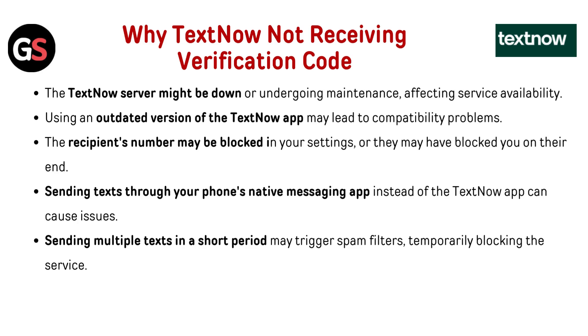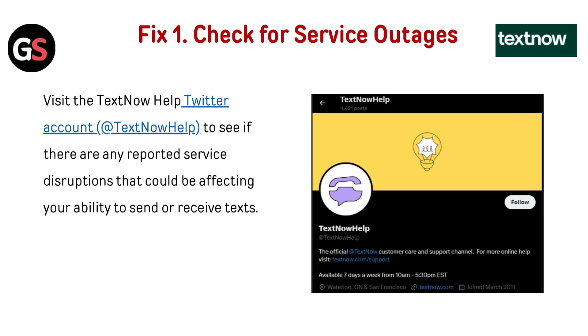Why is TextNow not receiving verification codes? The TextNow server might be down or undergoing maintenance, affecting service availability. Using an outdated version of the app may lead to compatibility problems. The recipient's number may be blocked in your settings, or they may have blocked you. Sending texts through your phone's native messaging app instead of the TextNow app can also cause issues.